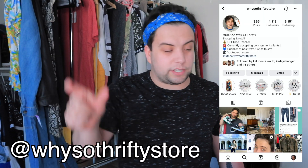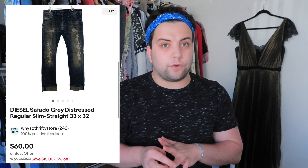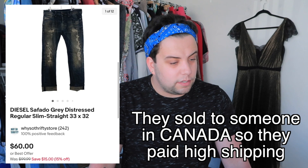This next item was in one of my Instagram Reels. I do thrifting reels where I do voiceover, show what I'm finding, put comps on screen. Follow me at ysothriftystore on Instagram. These were Diesel Safado gray distressed regular slim straight jeans in a 33x32. I paid $11.04 for them averaged out by cost of goods that day. I listed them for $100 and with shipping they sold for full price — $105.45. Fees were $12.45, shipping was $18, and profit was $63.96. About men's Diesel jeans: I'll pay like $15 for them — they always sell for $80 and up.